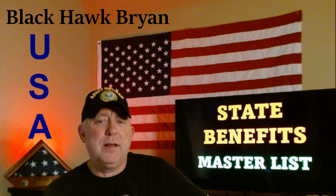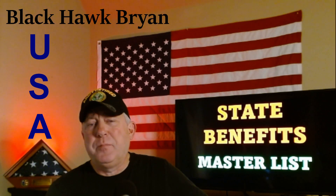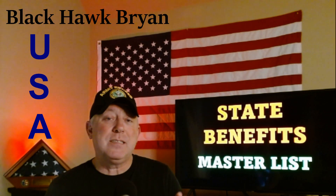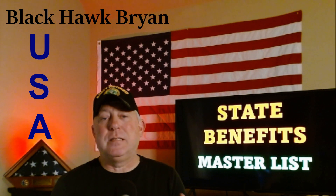Welcome to Max via Disability. I'm Black Hawk Brian. I just got finished doing a federal benefit master list, so I'm going to keep on going and give you what I consider the state benefits master list.